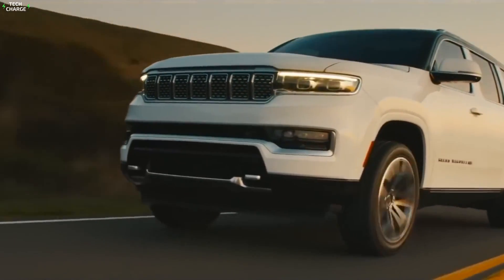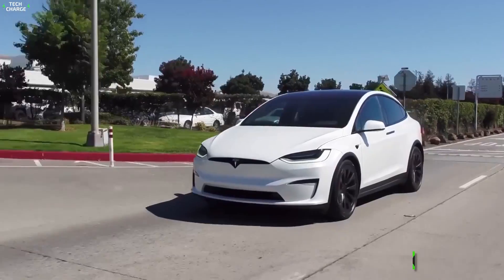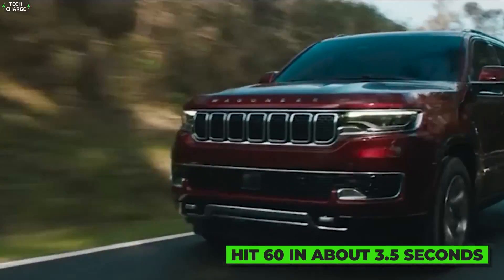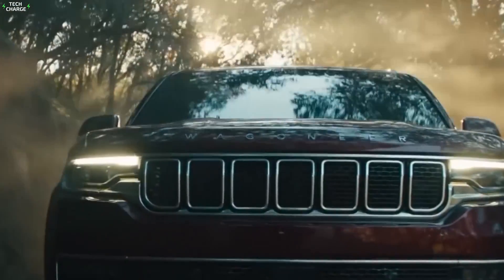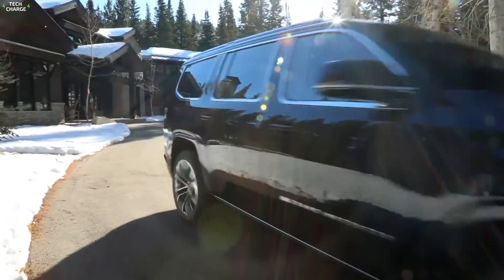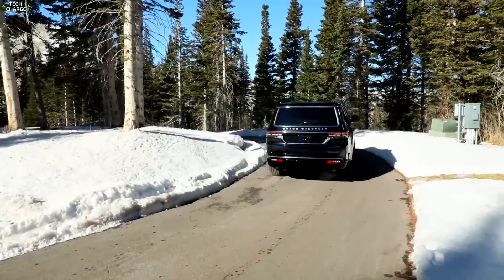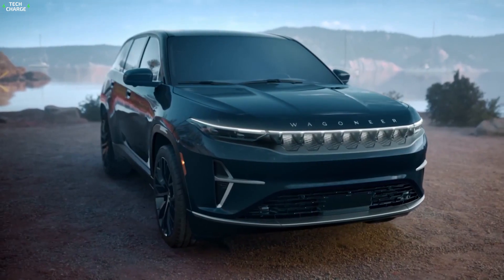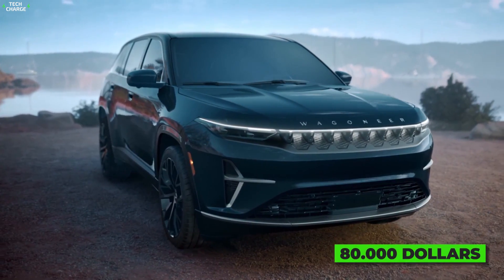Officials are still quiet on specifics, but it looks like Jeep is chasing Tesla Model X levels of performance, with the ability to hit 60 in about 3.5 seconds. At the same time, it will preserve the Wagoneer's high off-road potential, offering a vehicle that performs great both off and on the road — something like an all-electric Range Rover Sport alternative. The most basic version is expected to cost around $80,000.